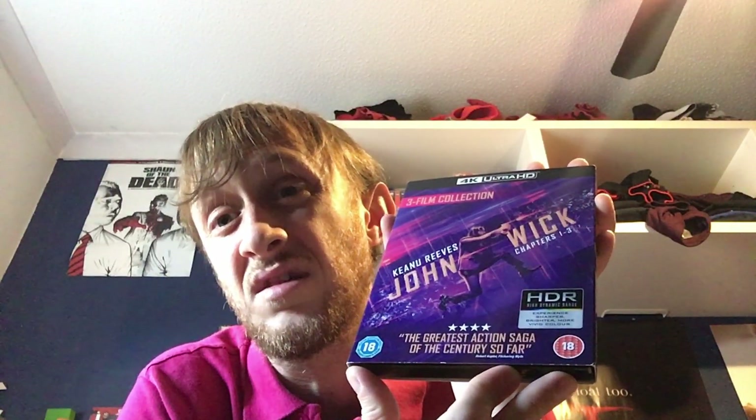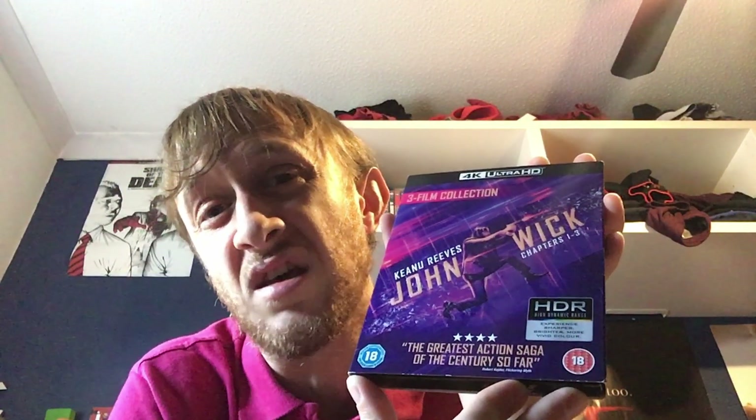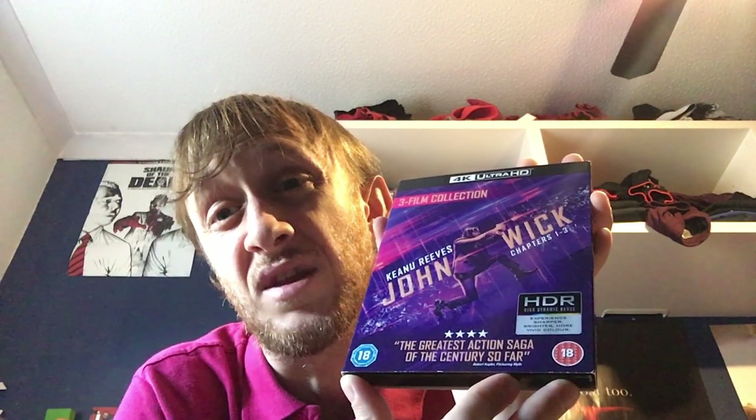My number 4 is the John Wick trilogy. You know what I think about John Wick — the films as well as the 4K transfers, if you've seen that video. Some of the best colors; a lot of these next few entries are all about colors, so you'll hear me say 'color' quite a lot in the next few minutes. John Wick is definitely up there.